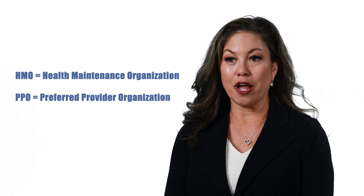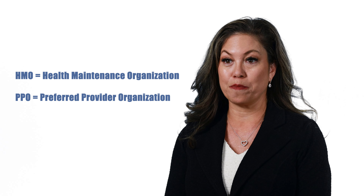HMO stands for a Health Maintenance Organization, and PPO stands for a Preferred Provider Organization. There are some key differences between the two types of coverage. Let's start with HMO.